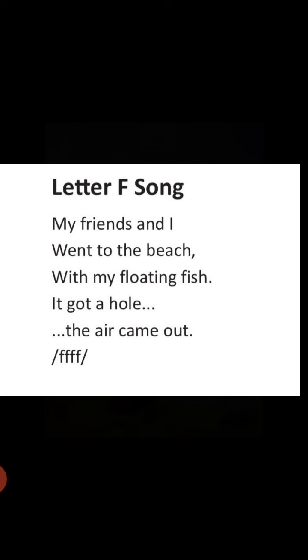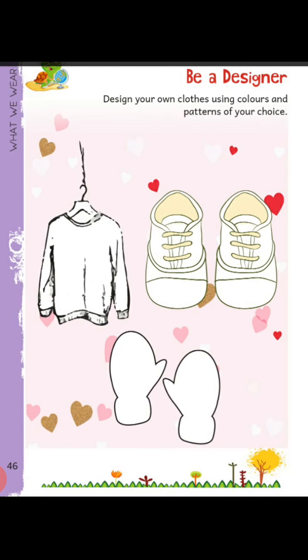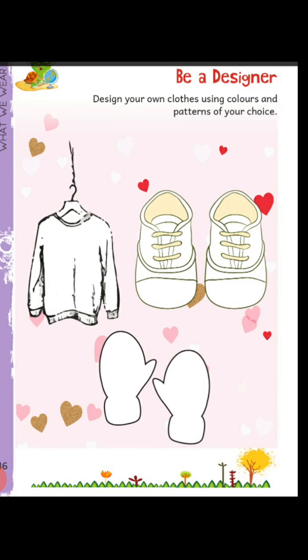Now move to the next session. Students, open your book — I Can, Beginner Part 2 — and go to page number 46. Here you can see we have some images of our clothes and footwear, which we have to color as we like. Please take your colors first and then fill them in the clothes and shoes as you think they will look great and beautiful.